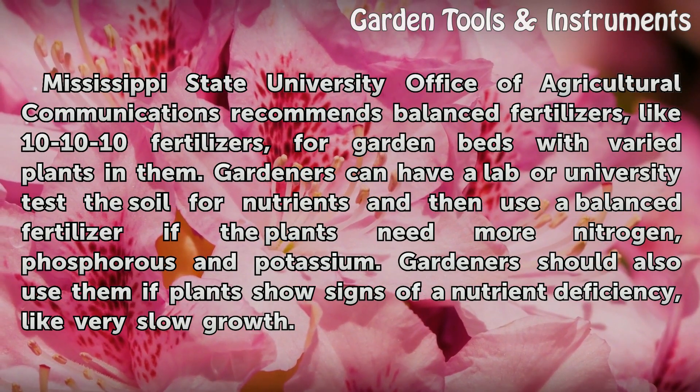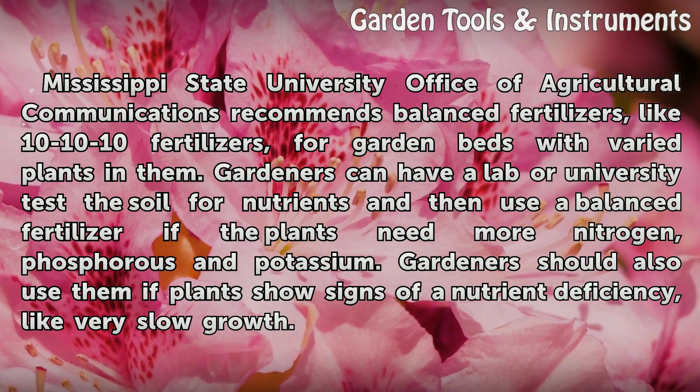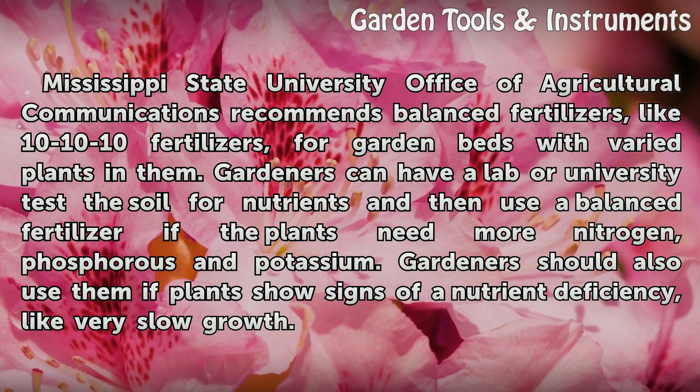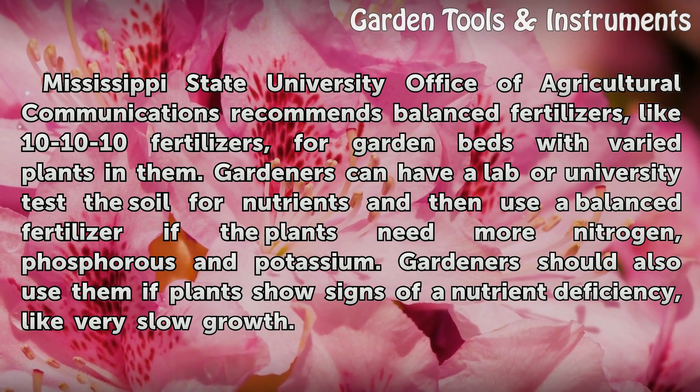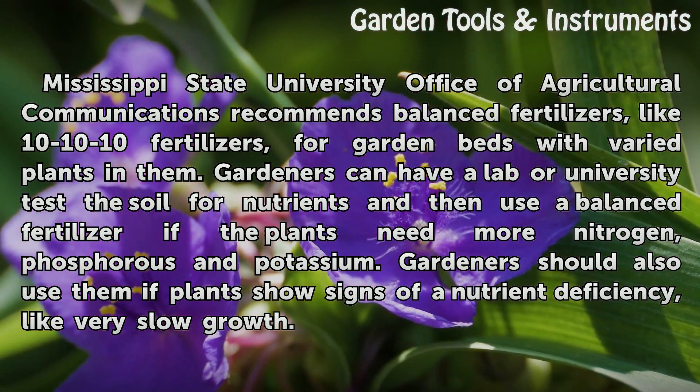Mississippi State University Office of Agricultural Communications recommends balanced fertilizers, like 10-10-10 fertilizers, for garden beds with varied plants in them. Gardeners can have a lab or university test the soil for nutrients and then use a balanced fertilizer if the plants need more nitrogen, phosphorus, and potassium. Gardeners should also use them if plants show signs of a nutrient deficiency, like very slow growth.